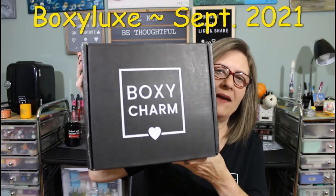Hi, everyone. Thank you so much for stopping by today to see what I am up to. I have my BoxyCharm t-shirt, which means it's Boxy Day. This box is heavy.